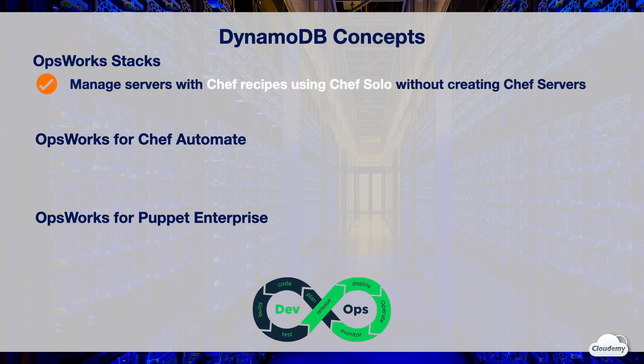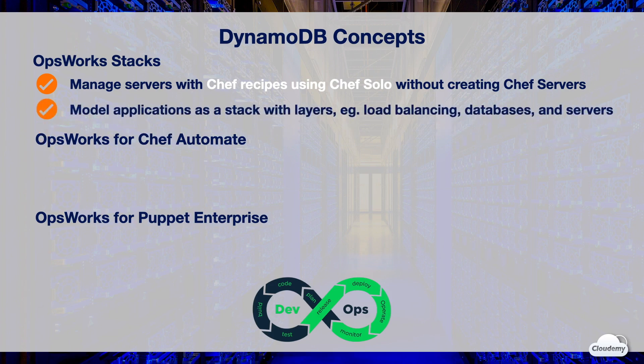OpsWorks Stacks allows you to manage server configurations with Chef recipes using Chef Solo, without creating Chef servers. With OpsWorks Stacks, you can model your applications as a stack with different layers, such as load balancing, databases, and application servers. Inside each layer, you can provision EC2 instances, enable automatic scaling, and configure your instances with Chef recipes using Chef Solo. OpsWorks Stacks provides a simple and flexible way to create and manage your stacks and applications.